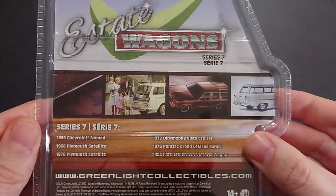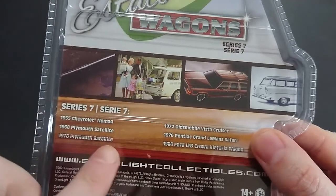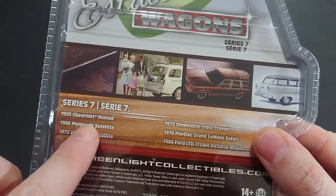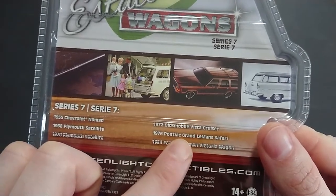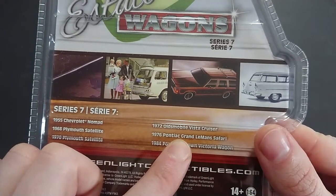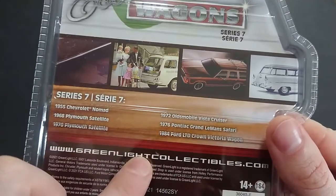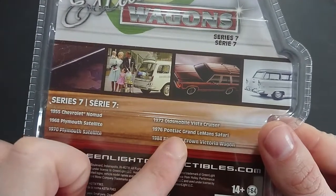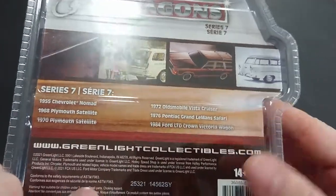Welcome back. For this episode we have another estate wagon. They were all on the shelf — I picked up half of them. This one they didn't have, that one's a police vehicle I didn't want. This one is probably the second most unique I saw. We also have the 1972 Vista Cruiser for the next video. This video covers the 1976 Pontiac Grand Le Mans Safari.